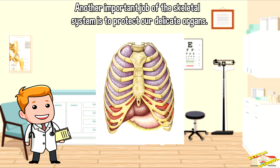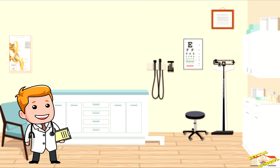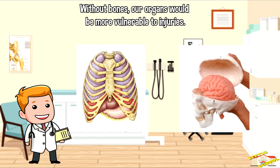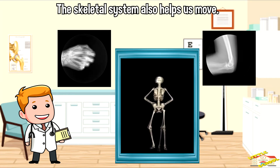Another important job of the skeletal system is to protect our delicate organs. Our skull, for example, protects our brain, which is one of the most important organs in our body. Our ribcage protects our heart and lungs. Without bones, our organs would be more vulnerable to injuries.